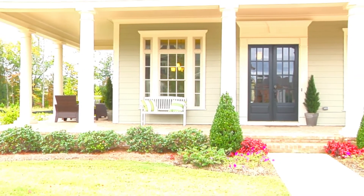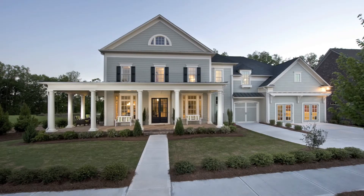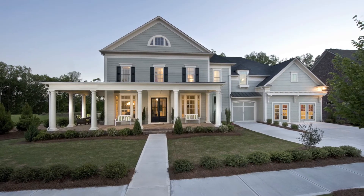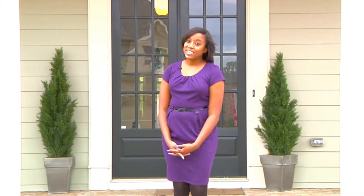Like most homes at Braeburn, the Madison has a spacious front porch, and this home has a stunning exterior and three-car front-entry garage. Come on, let's take a look inside.